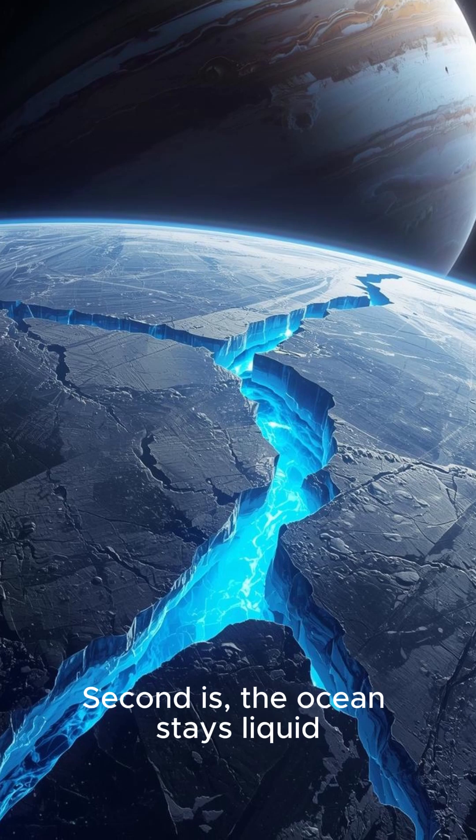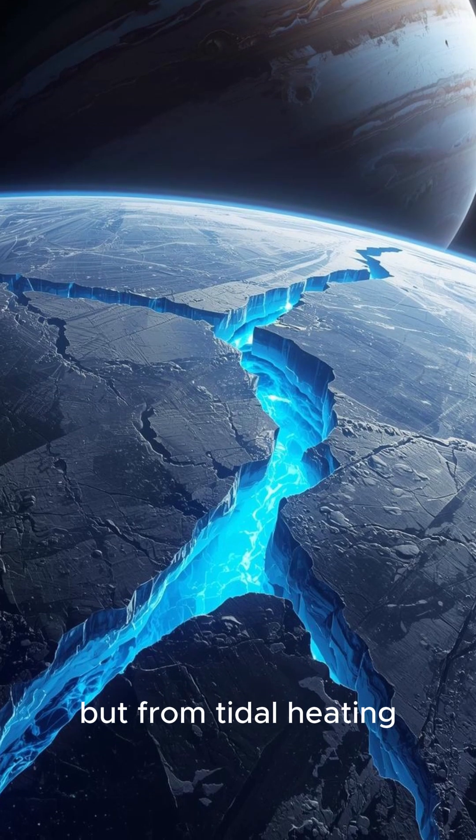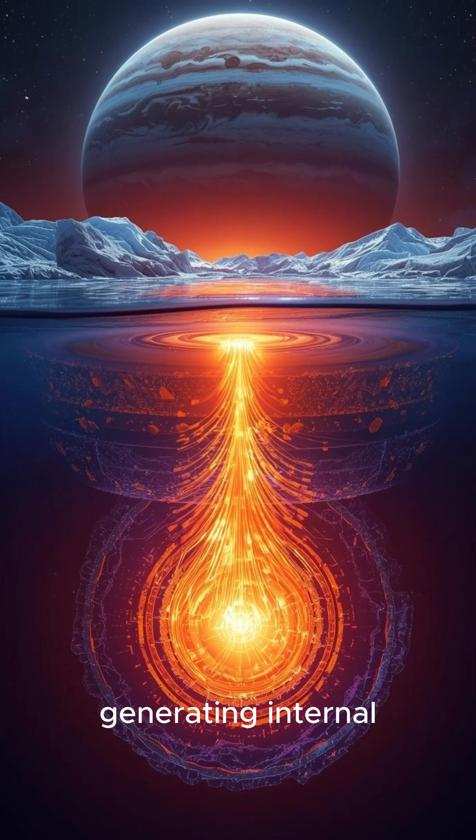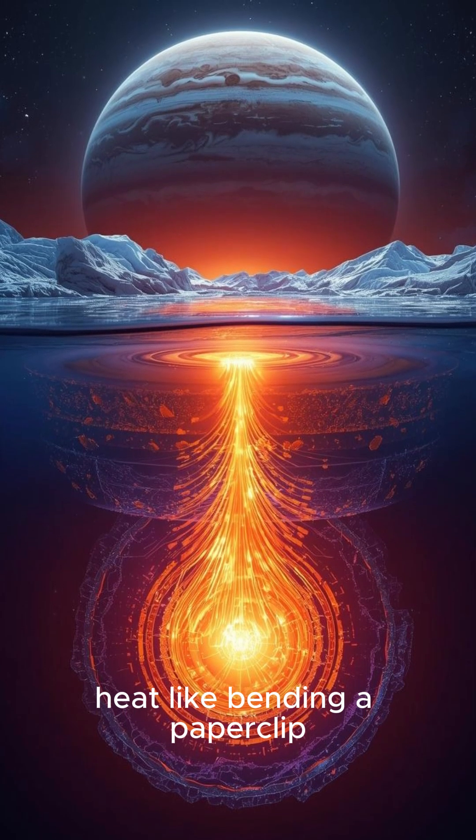Second: the ocean stays liquid not from the sun, but from tidal heating. Jupiter's massive gravity stretches and flexes the moon, generating internal heat like bending a paperclip.